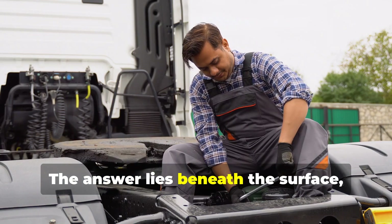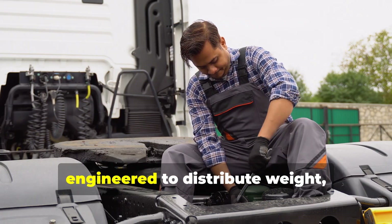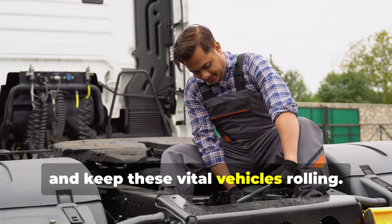The answer lies beneath the surface, in a complex system of axles and wheels, engineered to distribute weight, ensure stability, and keep these vital vehicles rolling.